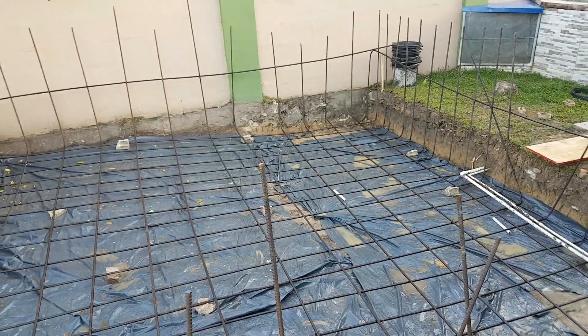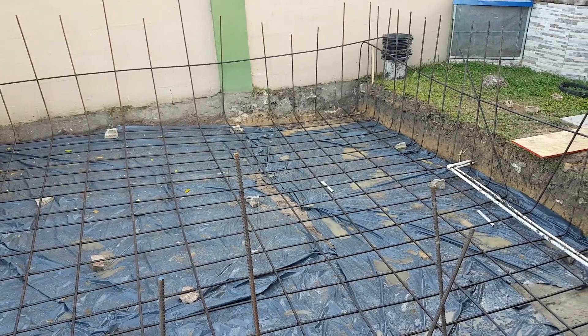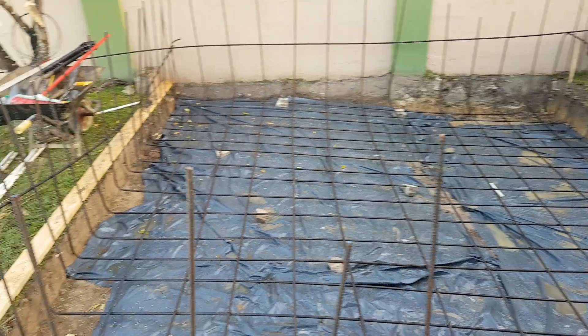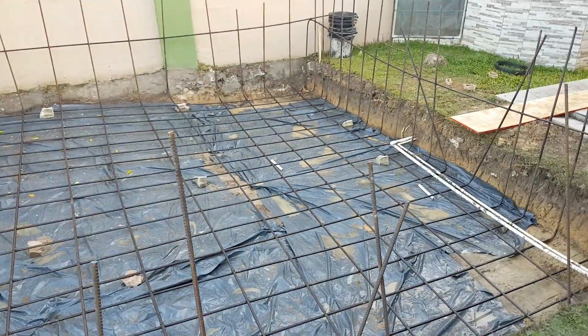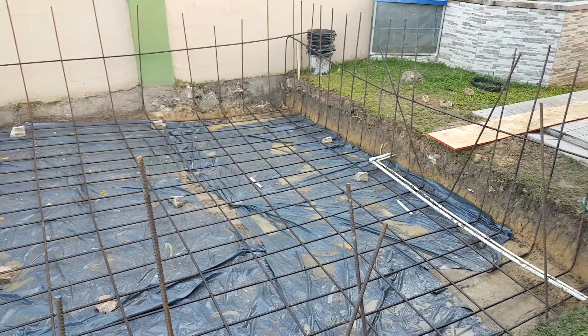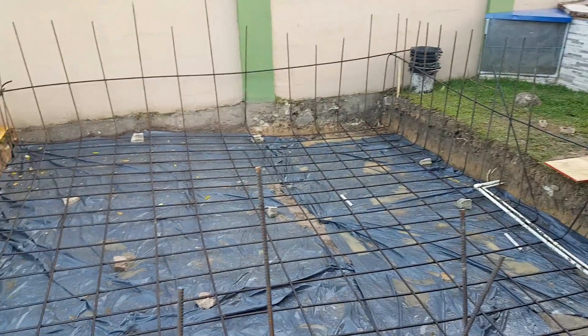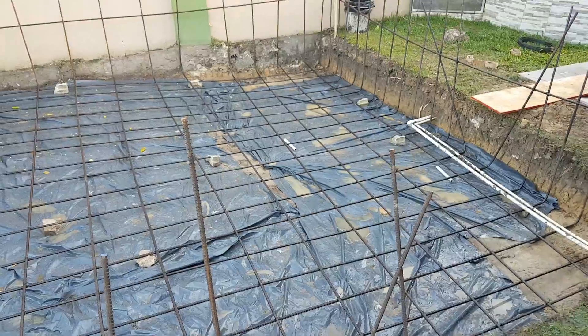I'll give you all an update again probably later this afternoon based on the progress made. We're on the project koi pond build-out, and as I go through this process I'll keep you all updated. I know I don't have many followers right now, but hopefully people will see some of the process that you go through when building these ponds.